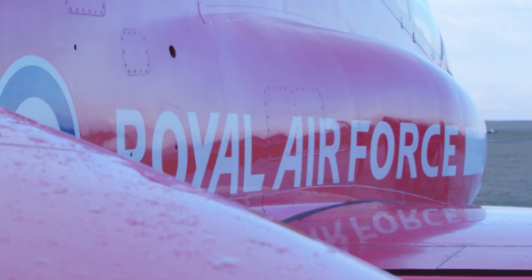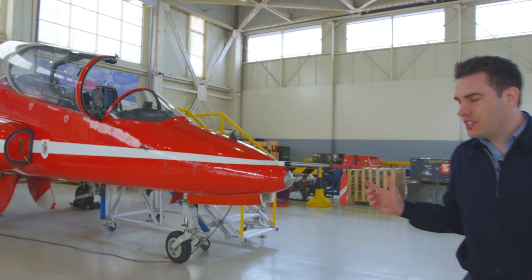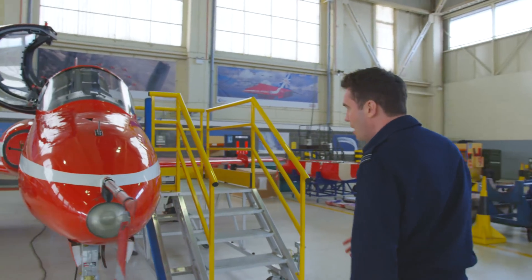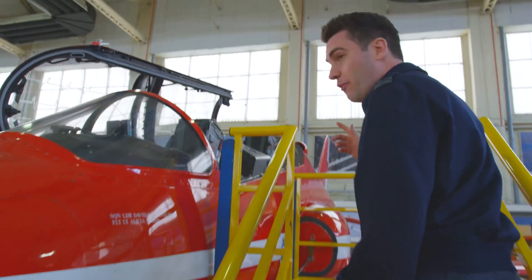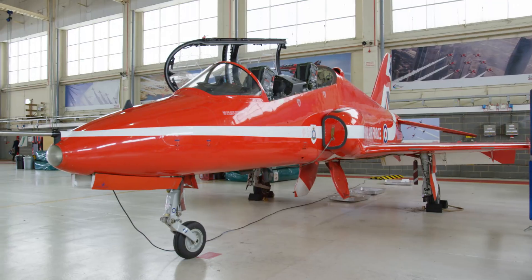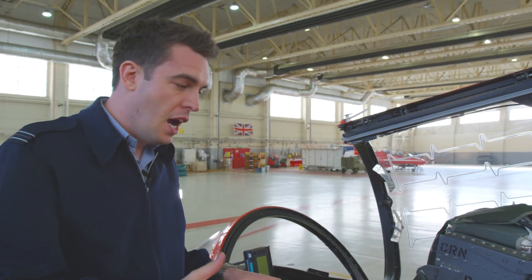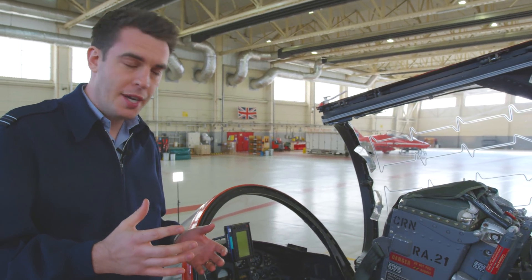I'm going to walk you around the jet and point out some of the key parts that make it a Red Arrows aircraft and hopefully tell you a little bit more. It was originally designed in the early 70s as a fast jet training aircraft. As you'll see, there are two seats in the aircraft itself — one at the front and one at the back. The instructor would sit in the back and the pilot in the front, used for fast jet pilot training.